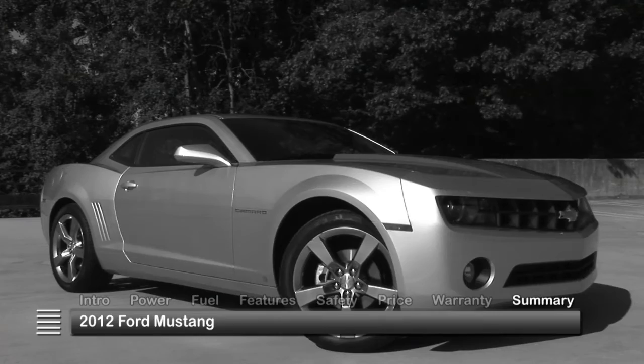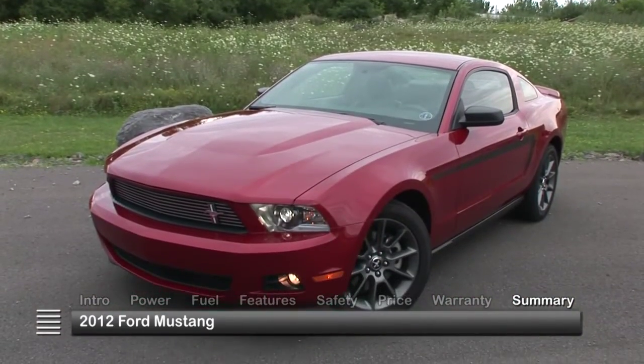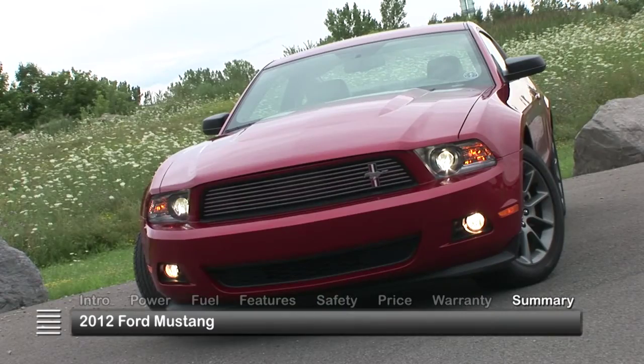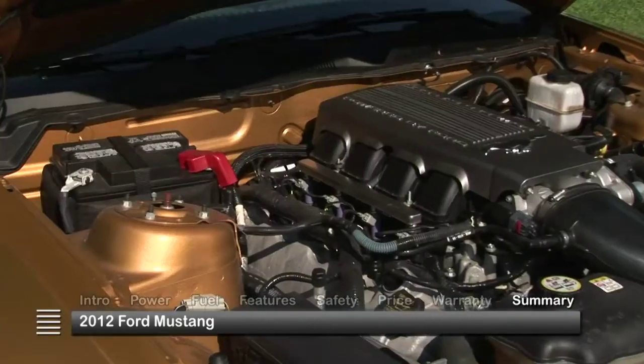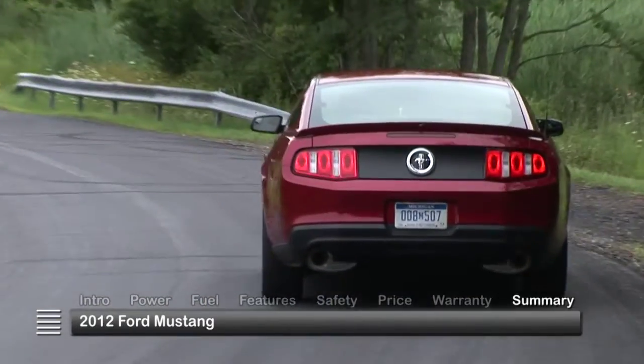Competitors may be throwing their hats back into the muscle car arena, but this pony car has been here all along. Now with classic styling, the latest technology, and ever-improving performance, the 2012 Ford Mustang appears to be here to stay.